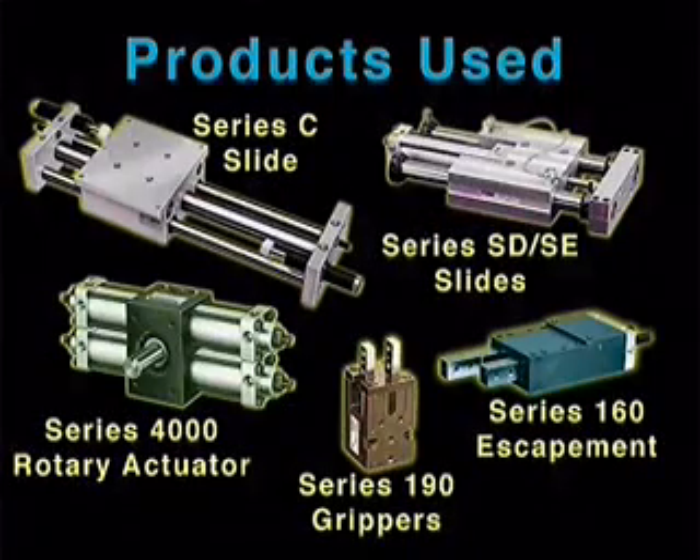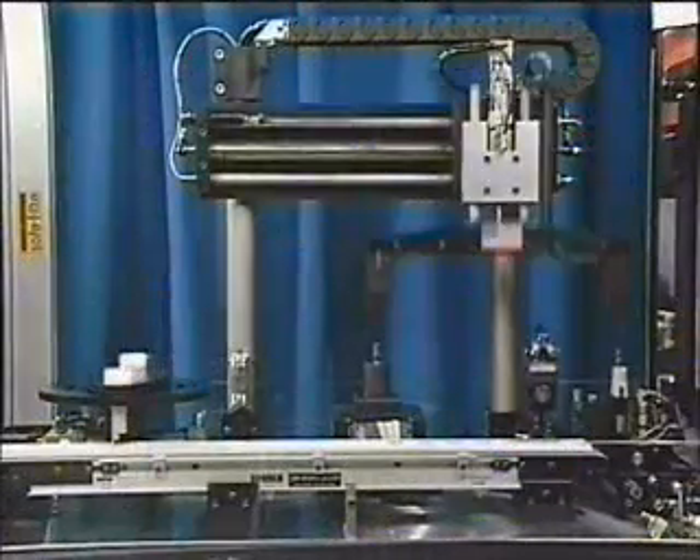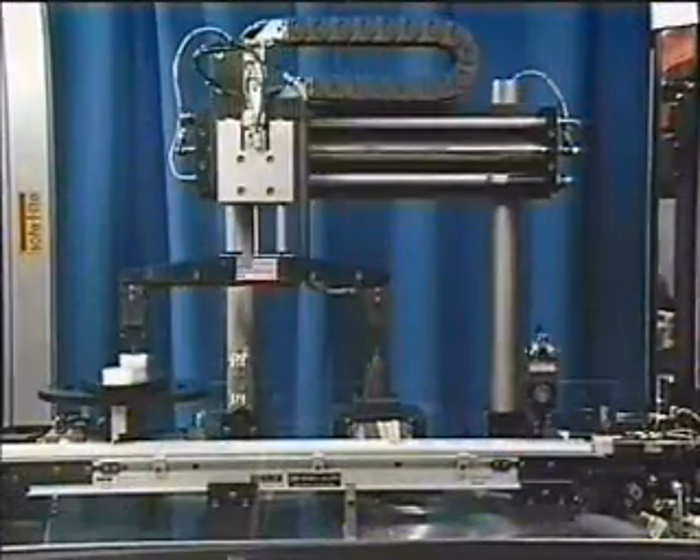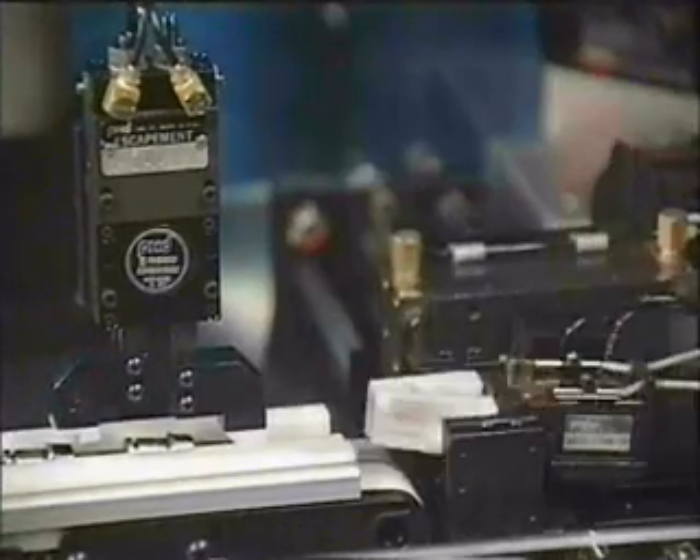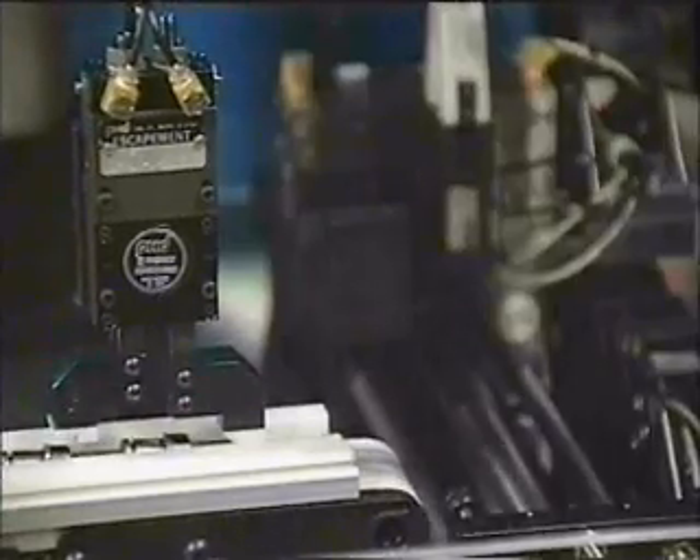PHD-powered slides, rotary actuators, grippers, and a Series 160 escapement are the modular automation components used in this quality control application for checking thread length. The parts are escaped from a conveyor, then by way of pick-and-place automation, placed into the fixture.